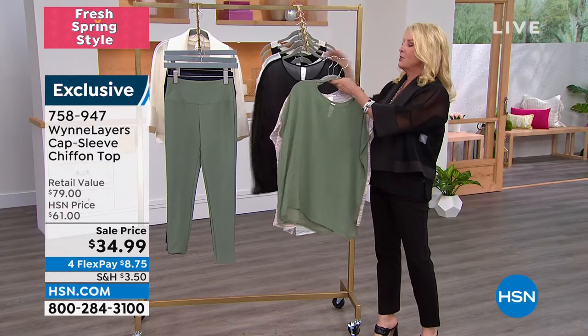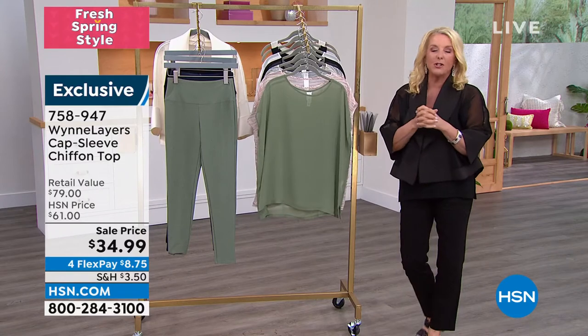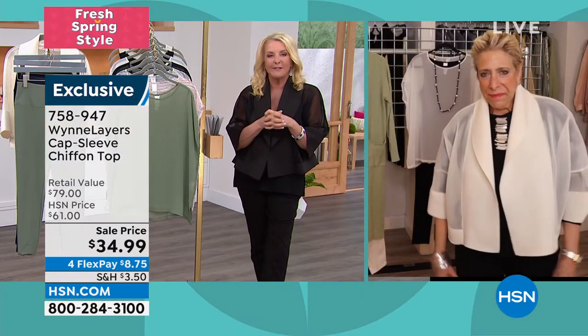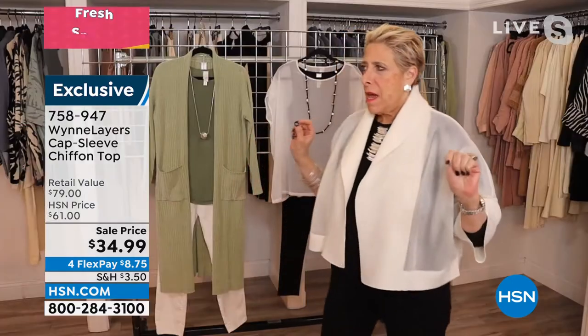Marla has been busy this afternoon and she rejoins us right now, not only for these few moments but also for two more hours. Marla, always good to have you. Well, it's good to be here — though I'm not in the house, I'm not in my apartment.